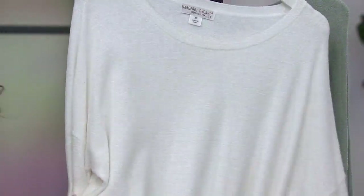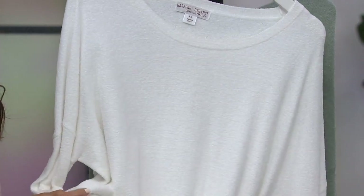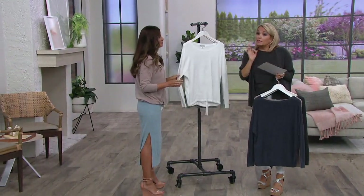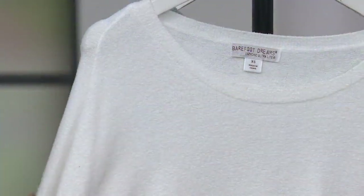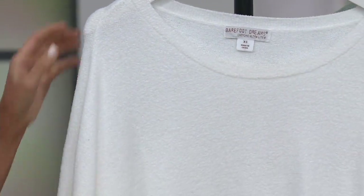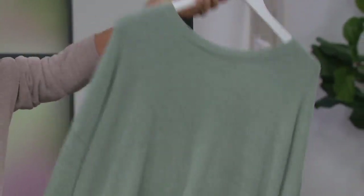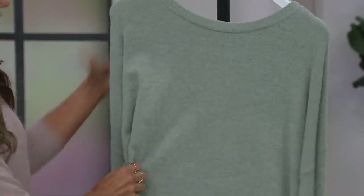Medium through 3X — oh no, the sea salt's not in my size. This is gorgeous. Don't do what I do — this is why I had to wait on the carbon, because I didn't order it when they had it in my size. The sea salt, we're down to medium through 3X. That's it. Don't wait. I almost want to order the wrong size just because I love it so much. And then we have meadow green, small through 3X.